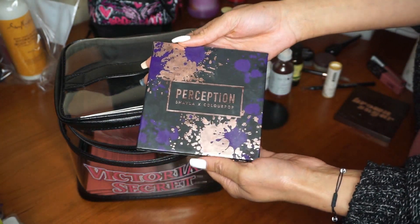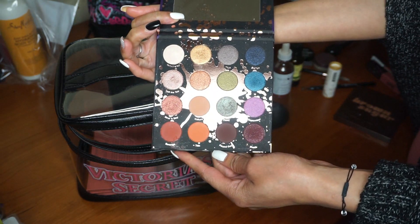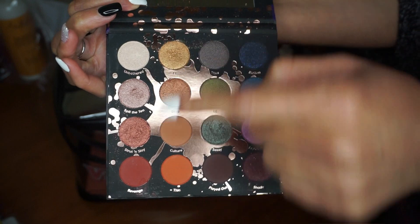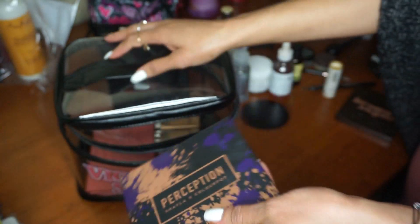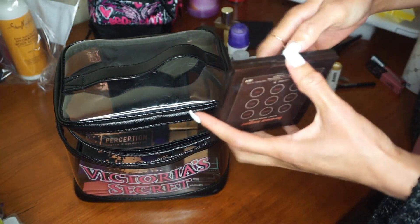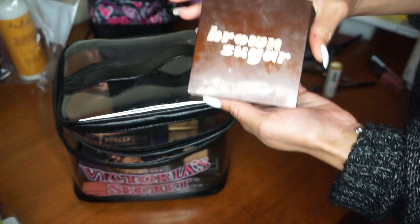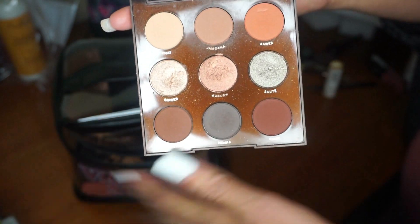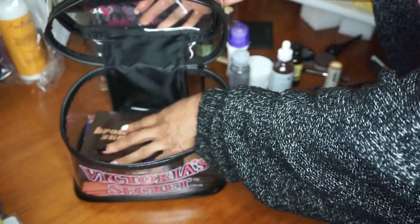I do like the other colors in the Ray Ray palette as well — it has a lot of great colors. The next palette I'm bringing is the Perception palette by Shayla and ColourPop collaboration. It has a lot of great colors I can play with, and I love that golden shade — I think it's called TF — that I use for my inner corner. The last palette I'm bringing is the Brown Sugar palette by Karuchi — I love this.